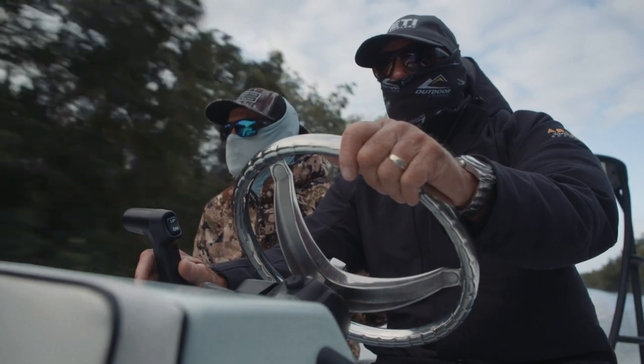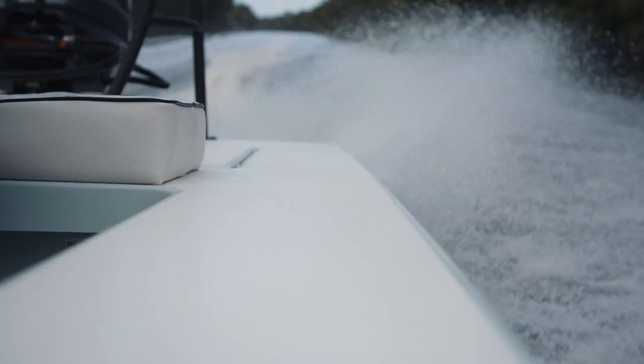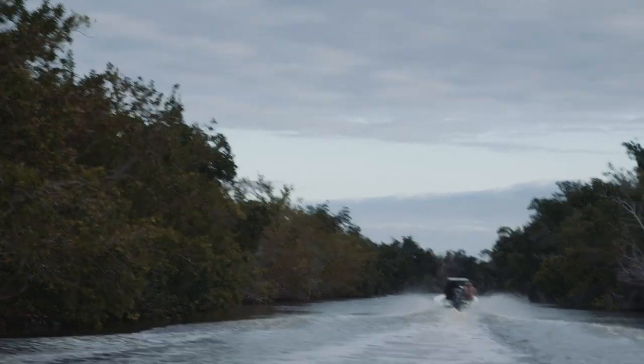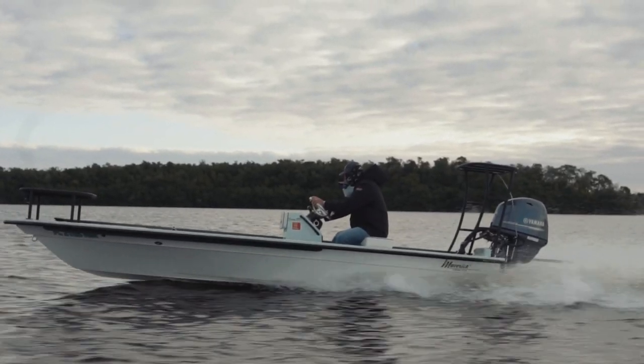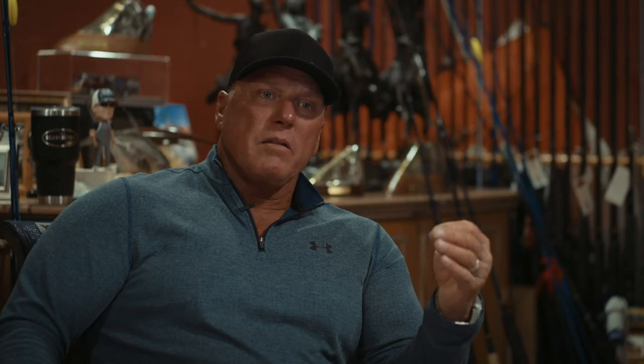Over years of time, that water has drained and created just thousands of fingers that break out into the Gulf of Mexico. As those fingers start to branch out, they form bays. They form shorelines. They form oyster bars. This is the perfect environment for the common snook.